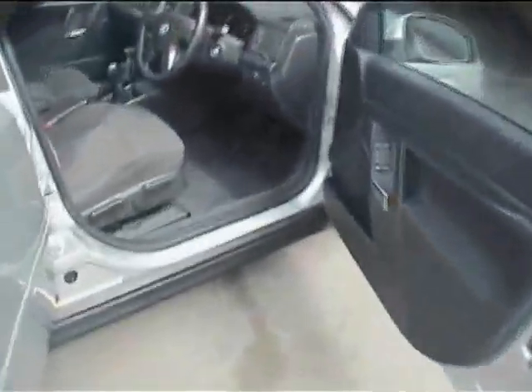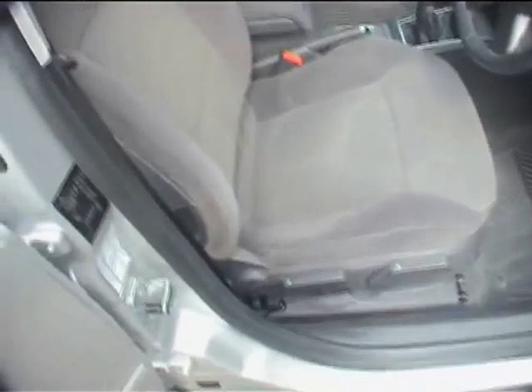No cigarette burns to report. The floor well and pedal rubbers are all in good order, and the seat is very comfortable — not broken in any respect. We'll now jump in the car to run through how the LPG works.